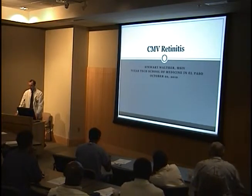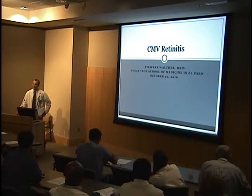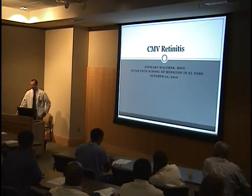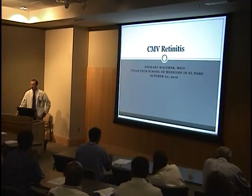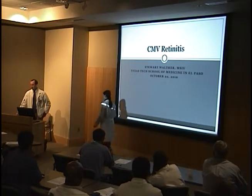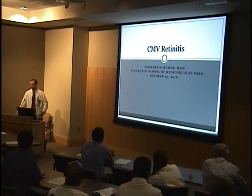I'm Stuart Walter. I've met a couple of you during my time here. We'll talk about a pretty common thing we see in the practice of ophthalmology — CMV retinitis. This patient I'm going to talk about is a little more interesting because in this age where a lot of patients are taking their antiretroviral medications, we don't see quite as advanced presentations. Normally we can sort of hold this disease at bay.